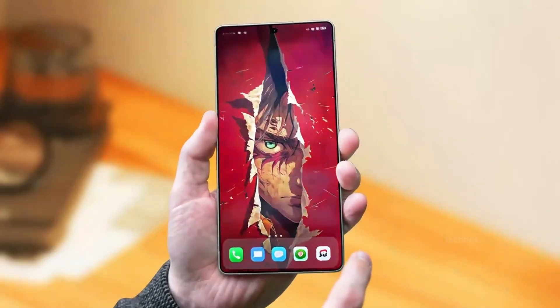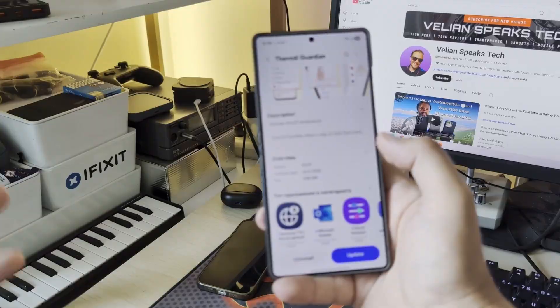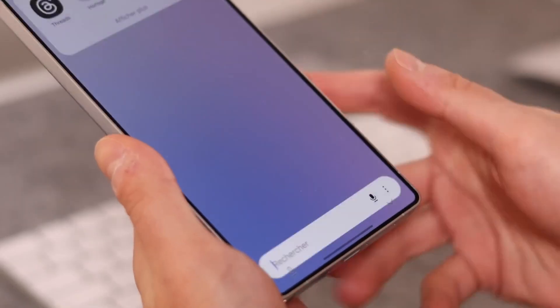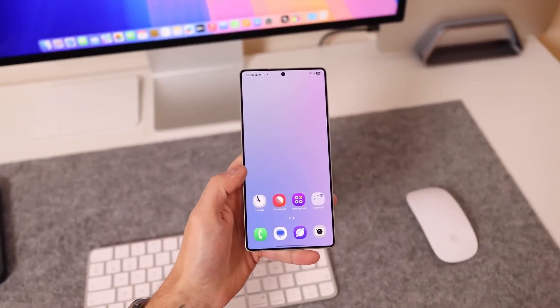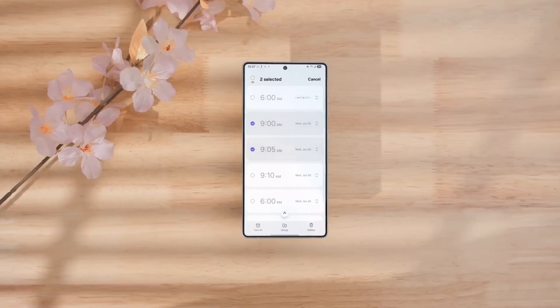Then there's One UI 8.5. It's still in early testing, but leaks are already hinting at futuristic features like AI-powered private display controls, epilepsy-safe visuals, and smart scheduling for system-wide privacy. If history repeats, this software will debut alongside the S26 Ultra, bringing the hardware and software story together in one massive leap forward.